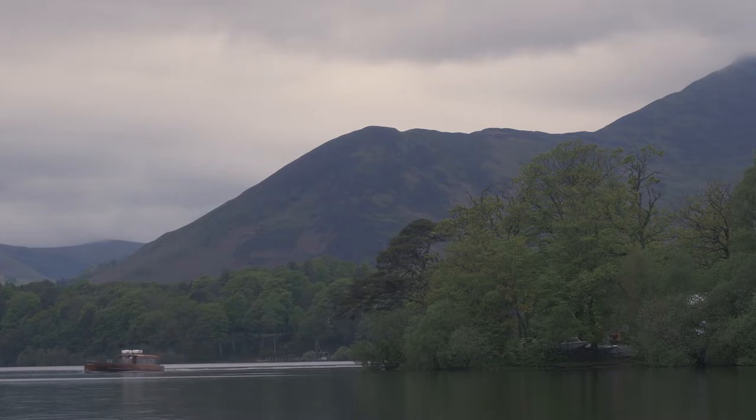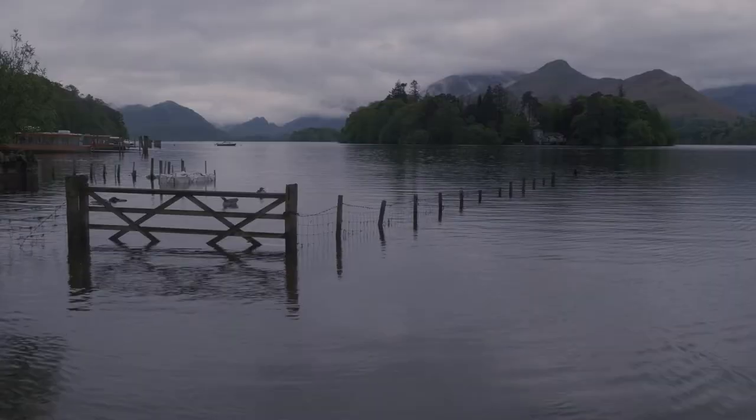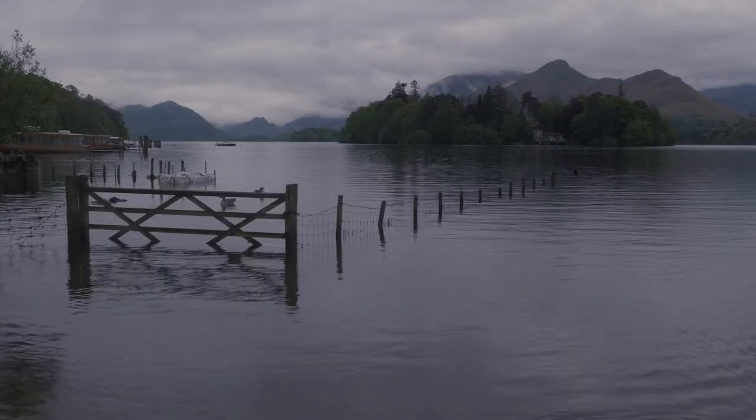For my first shot today I'm shooting the classic shot of the sunken gate on the edge of Derwent Water. In front of me there's a gate and a fence and it points over towards the fells and a little house on Derwent Water — it's an absolutely classic shot.